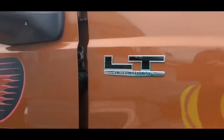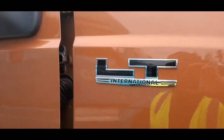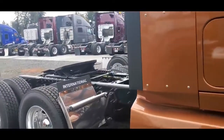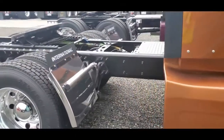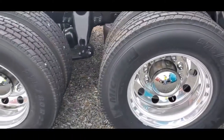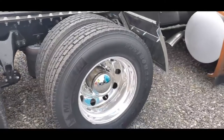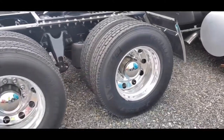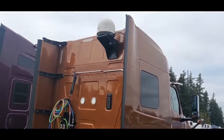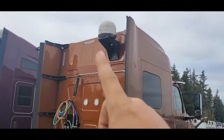This is the LT International. Now this truck's not fully equipped yet, but close. It does not have the APU on it yet. It's got the 22.5 tires, pretty standard. It's a good-looking truck for an International. It does have the satellite up there.